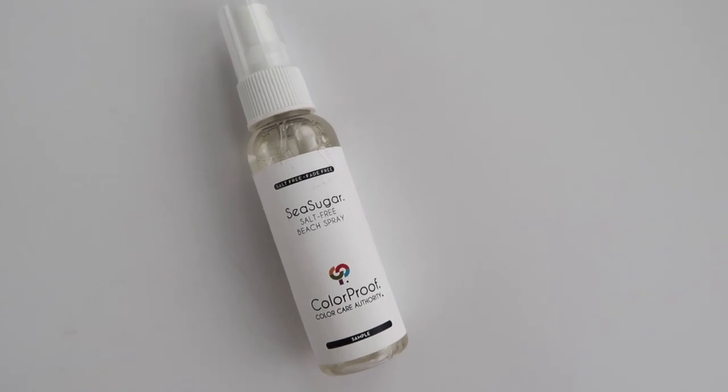Sorry about that — I just had a new rug delivered, so maybe before I end this I'll unwrap it and show you! Anyway, moving on: beach waves and sea salt sprays are all the rage in summertime, and I've been really loving this Sea Sugar Salt-Free Beach Spray from Color Proof. I spray it into my hair when it's damp, just out of the shower, and let it air dry. It actually seems to air dry faster with this in my hair. It smells really good, a little sugary, and leaves my hair feeling fuller.